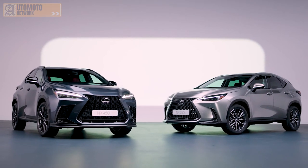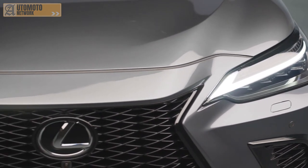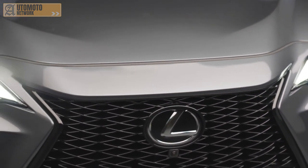The new NX takes Lexus's safety leadership to an even higher level, offering one of the most comprehensive packages of active safety and assistance systems in its class. New, sophisticated technologies are used to safeguard against many more accident risks, and are provided as standard on every model sold, everywhere in Europe.